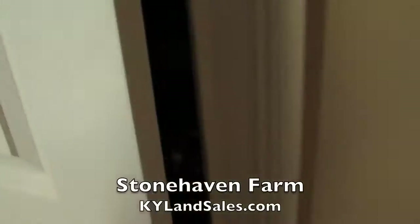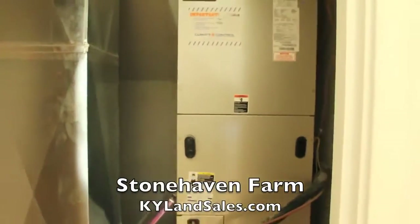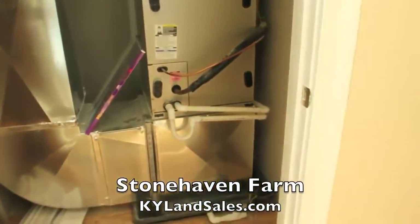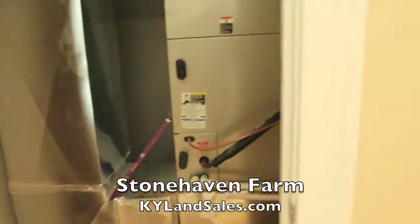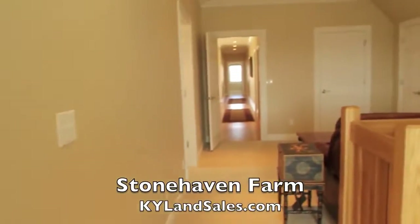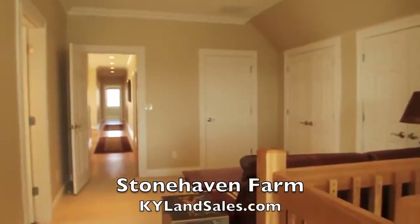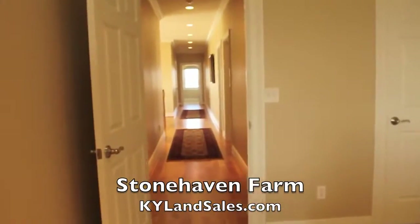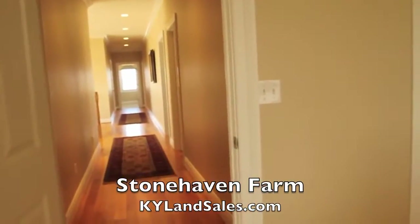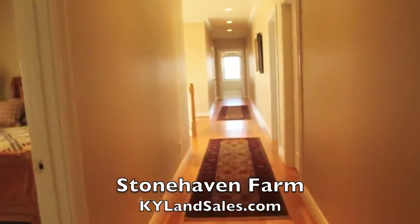And then the furnace room. What is this — is this a heat pump? All electric? Geothermal — geothermal heat pump, yeah. What's the highest the bill has been? $200 — and it's 6,000 square feet. Alright, let's go downstairs.